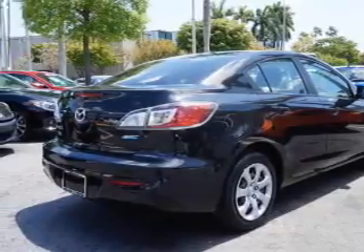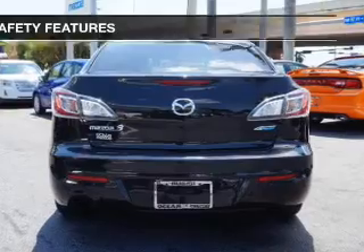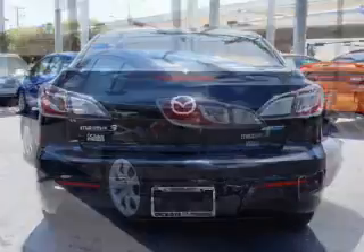Additional features include keyless entry, a trip computer, an MP3 player, privacy glass, and child restraint seats. Safety was made a priority with these features: curtain head airbags,